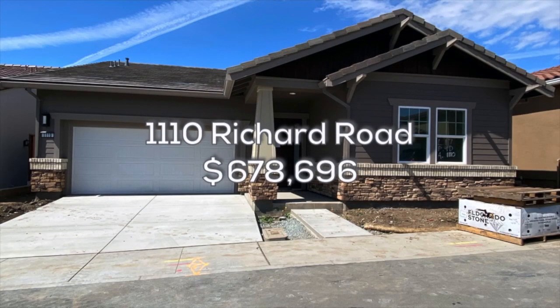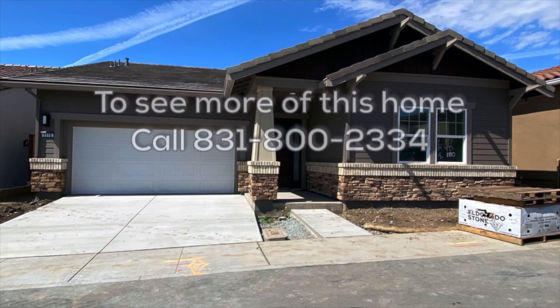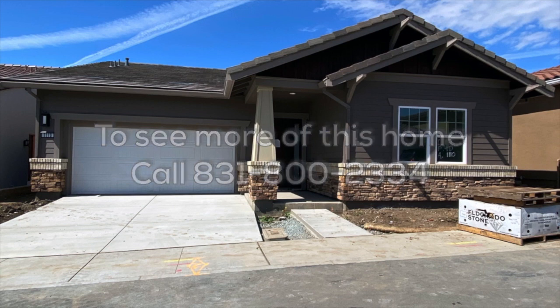Thanks for coming along on this short highlight tour of Lot 17. My team and I invite you to come down and see for yourself just how much more this beautiful home has to offer. We hope to see you soon.